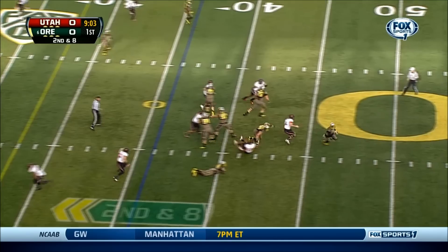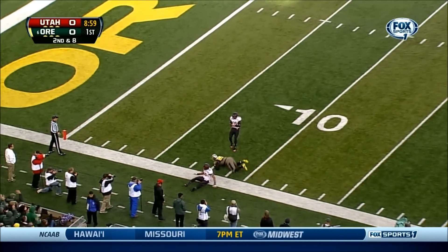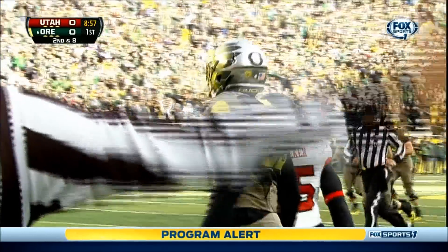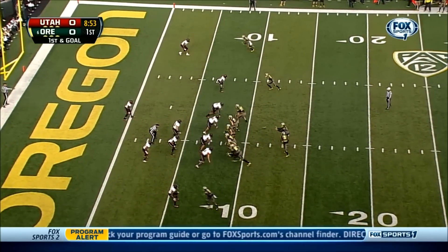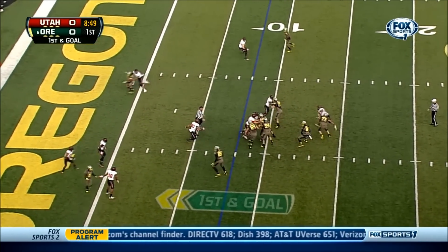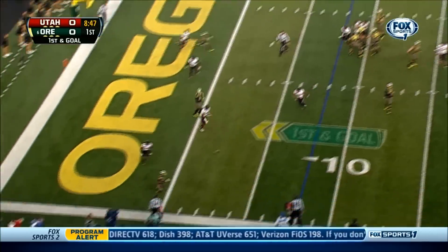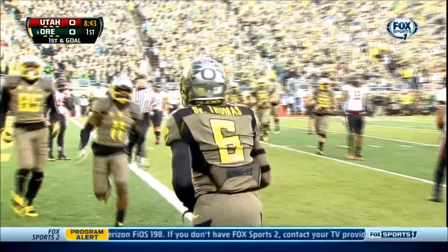So far this Kalani Sitake defense has been playing really well. Mariota escapes the pressure, throws, and that one is caught by the tight end Farrell Brown — able to avoid the corner blitz and get a nice throw. Mariota on first and goal. Look at the time. Throws to the end zone. Touchdown! D'Anthony Thomas!